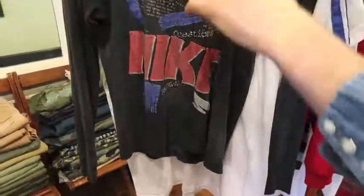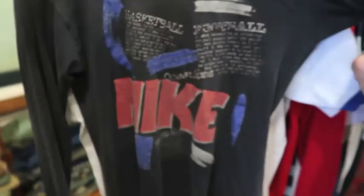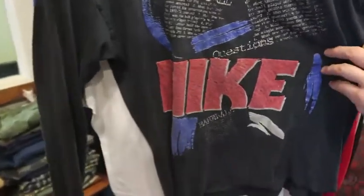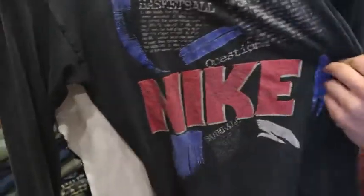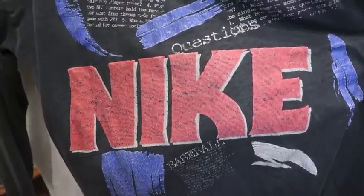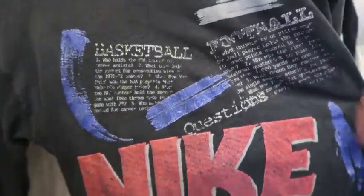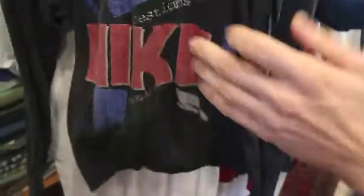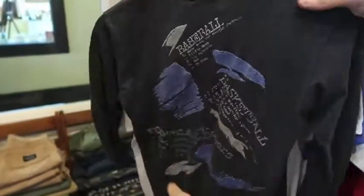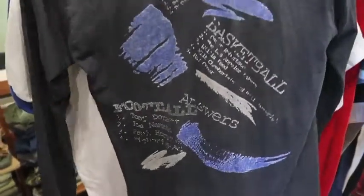Next up got a Nike blue tag — it's a boys XL, so this would actually fit like a small or extra small. Funny thing is, this shirt almost looks bootleg because I haven't really seen that kind of Nike graphic unless it was actually a bootleg. It's got various sports written on it — football, basketball, baseball — and on the backside the same thing. Paper thin, really soft — very cool Nike piece.